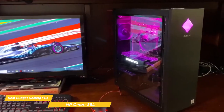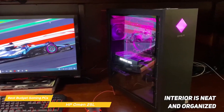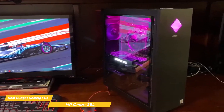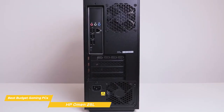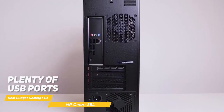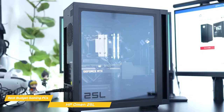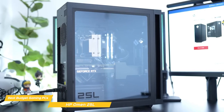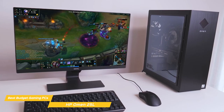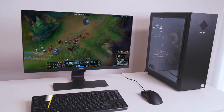One thing I really appreciate about the Omen 25L is the attention to detail in the cable management. The interior is neat and organized with cables all tucked away neatly, which helps keep the inside of the PC looking clean and clutter-free. In terms of connectivity, the Omen 25L has everything you need — plenty of USB ports, an HDMI port, a DisplayPort for connecting multiple monitors, and Wi-Fi 6 for fast and reliable wireless connectivity. The HP Omen 25L is a solid option for high-end performance at a reasonable price point.